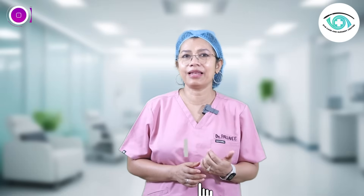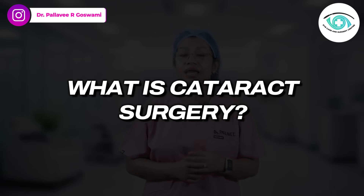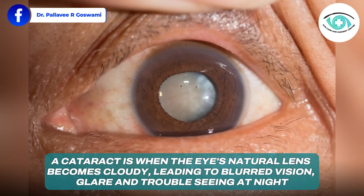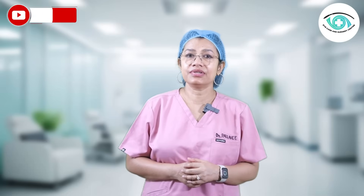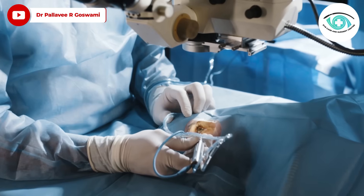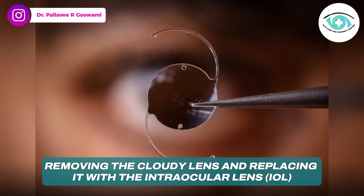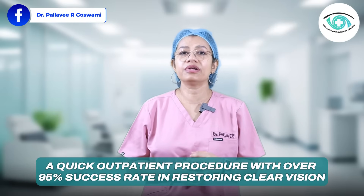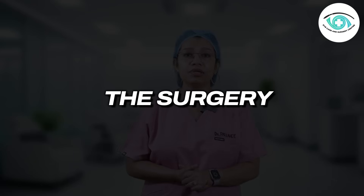So what is cataract surgery? A cataract is when the eye's natural lens becomes cloudy, leading to blurred vision, glare, and trouble seeing at night. Cataract surgery is the only definitive treatment. The goal is to remove the cloudy lens and replace it with a clear artificial lens called the intraocular lens (IOL). It's a quick outpatient procedure with over 95% success rate in restoring clear vision.